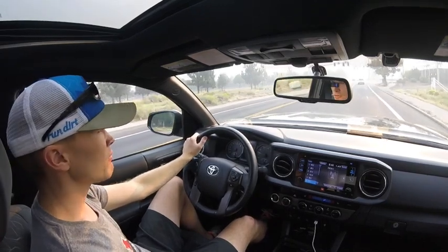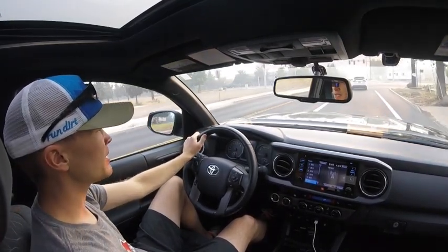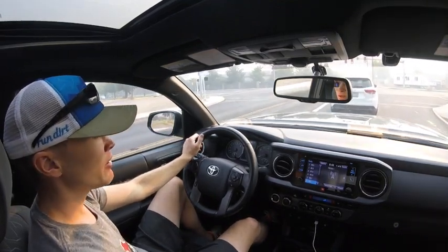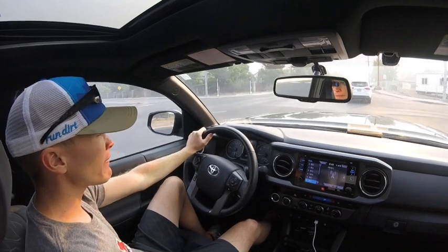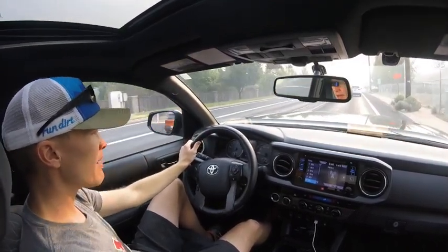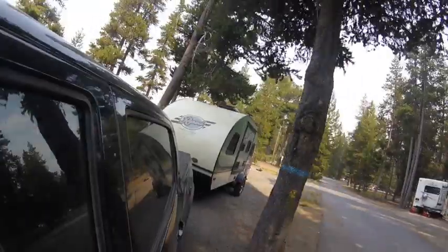So that's just an overview of the Tacoma's towing capabilities. If you've got any questions leave them in the comments below. For other videos on the Tacoma check out my channel, and I've got more videos in the works — if there's something you'd like to see, put it in the comments and I'll see if I can make that happen. Thanks for watching and take care.